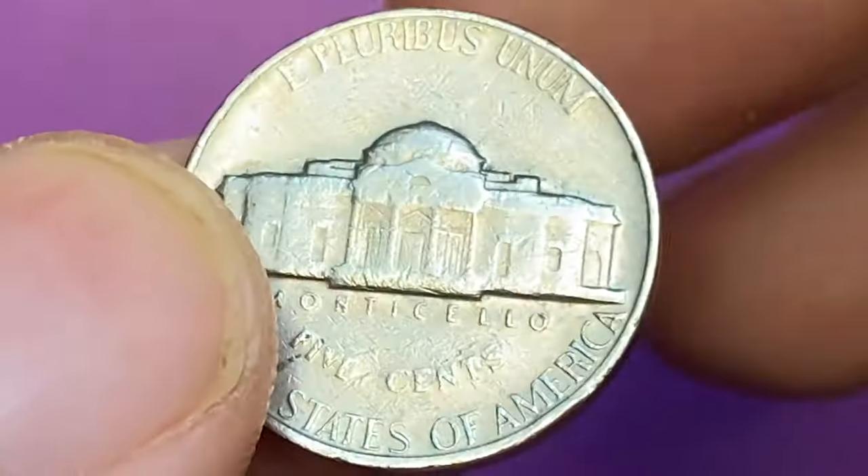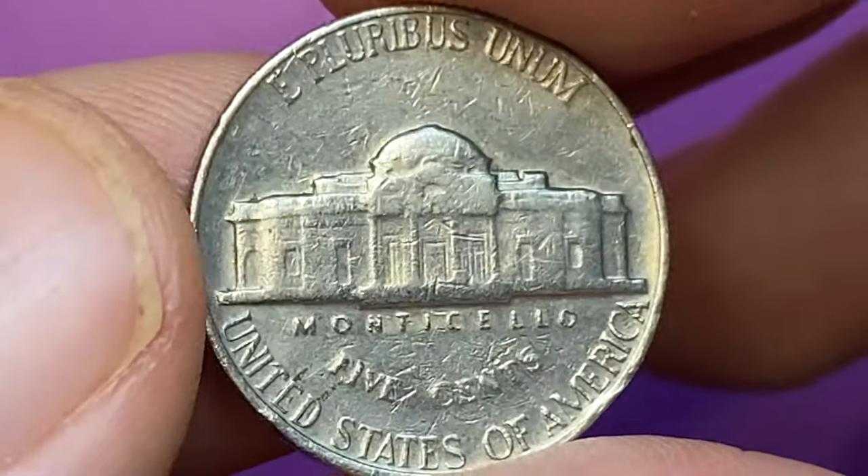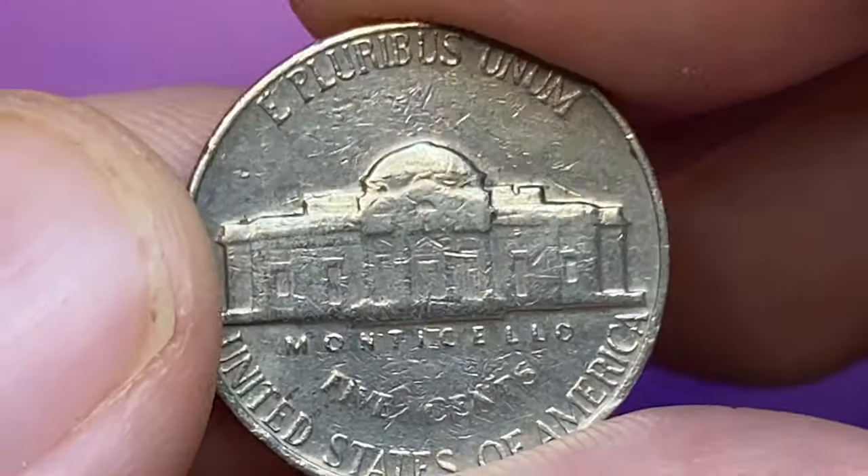The reverse side of this coin was struck by a rolled die. The letterings and Monticello building are poorly impressed, and the steps on the porch are completely flat.